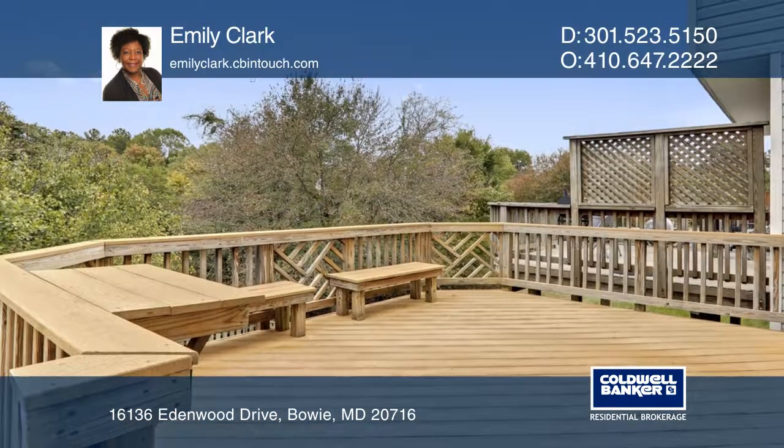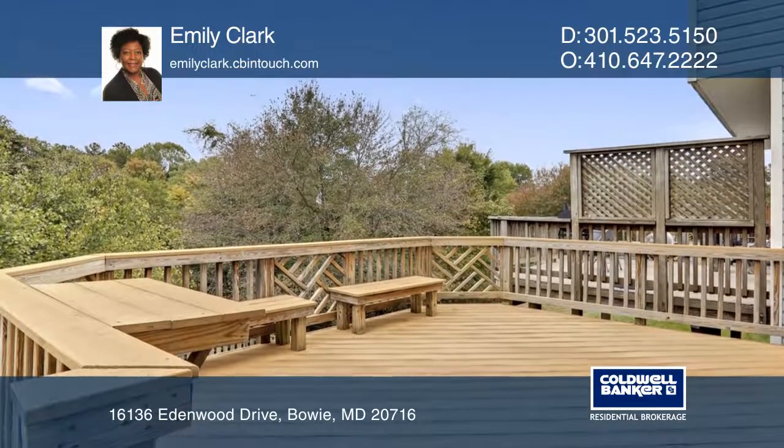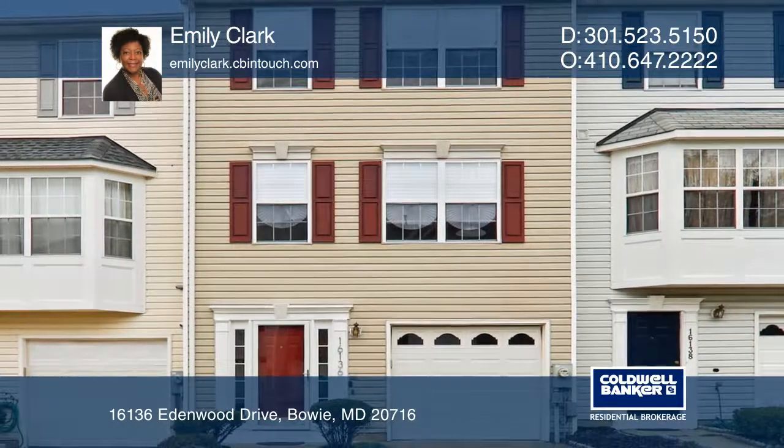Many community amenities too. See how you can unwind in your new home by calling Emily Clark today.